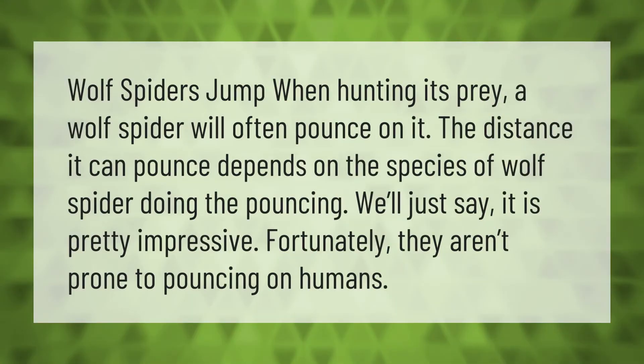Wolf spiders jump when hunting their prey — a wolf spider will often pounce on it. The distance it can pounce depends on the species of wolf spider doing the pouncing; we'll just say it is pretty impressive. Fortunately, they aren't prone to pouncing on humans.